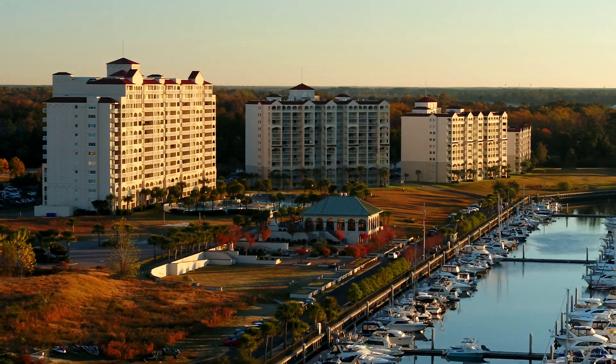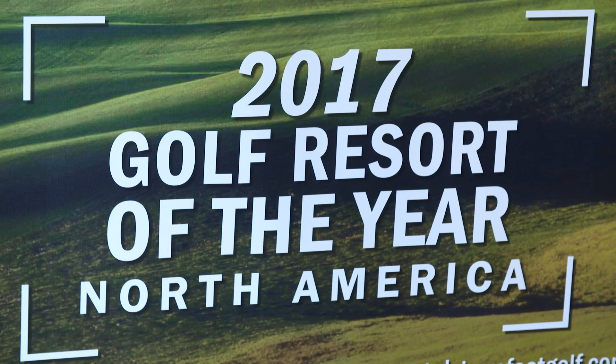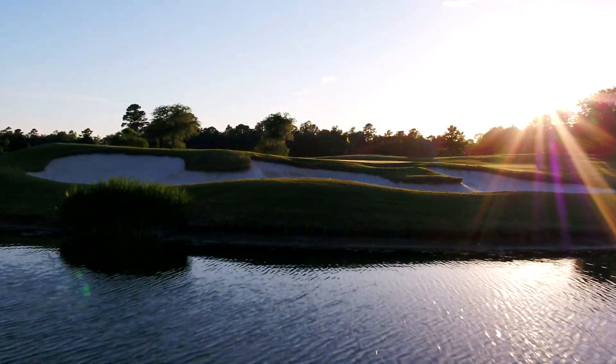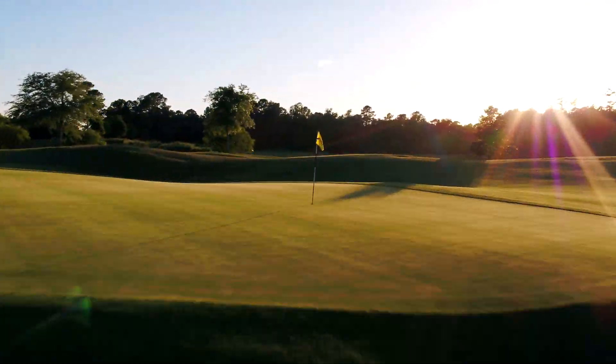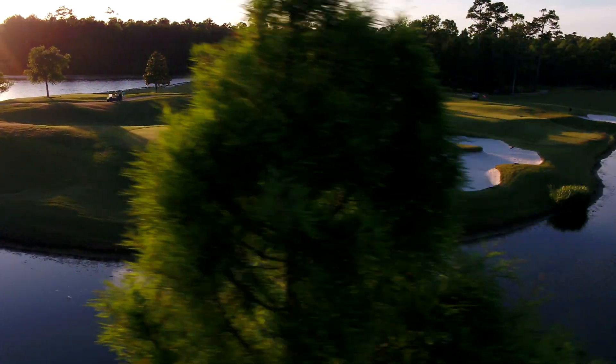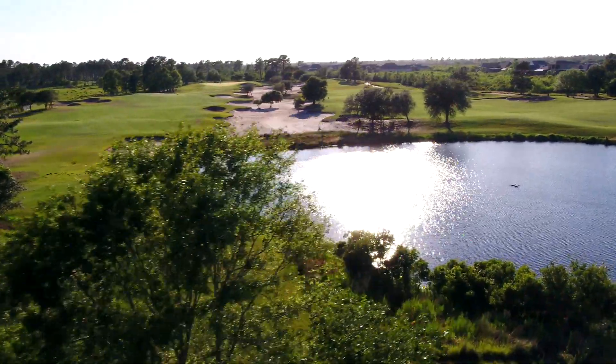Barefoot Resort has distinguished itself as the premier resort in Myrtle Beach. Barefoot Fazio is a must-play to make your Myrtle Beach golf experience complete. Come see why this famed facility continues to earn rave reviews and top rankings year after year.